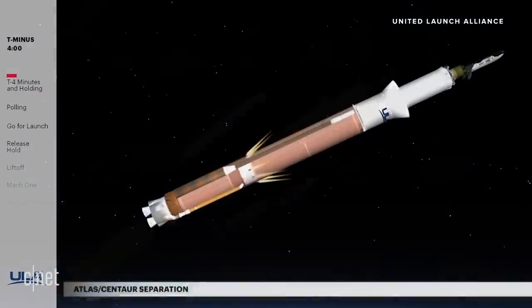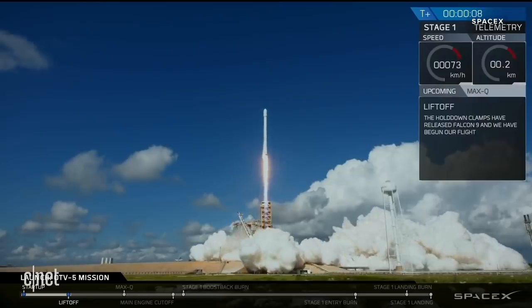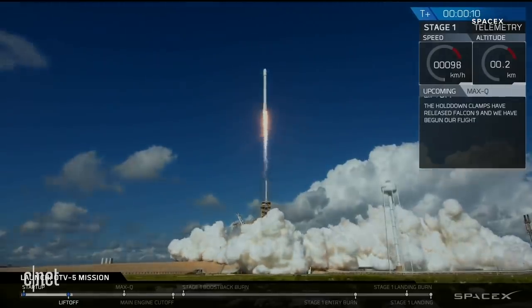The X-37B is built to be carried into space on the Air Force's Atlas V rocket, though on one of its missions, it did hitch a ride on a SpaceX Falcon 9.